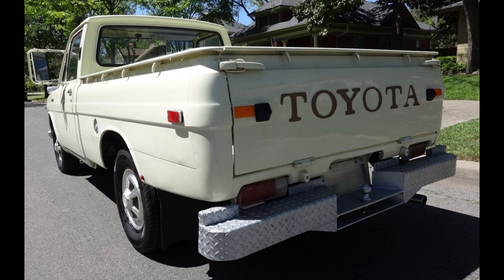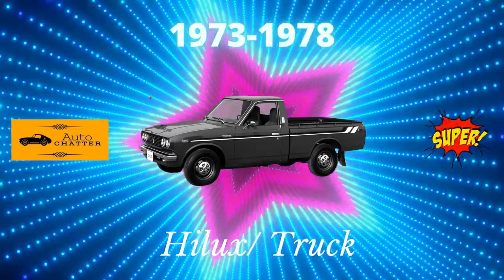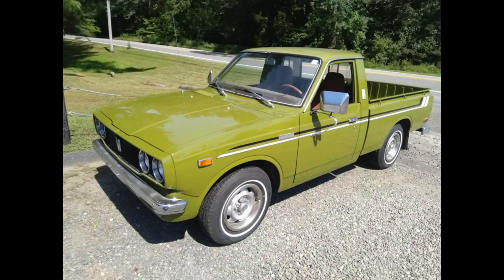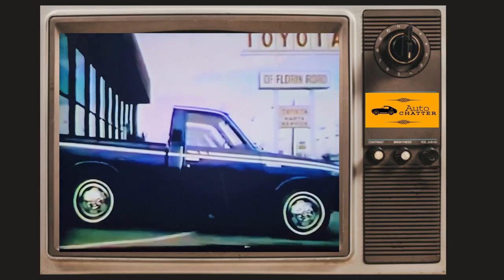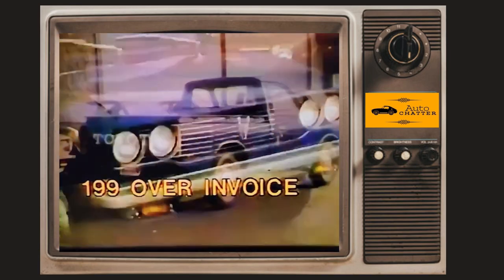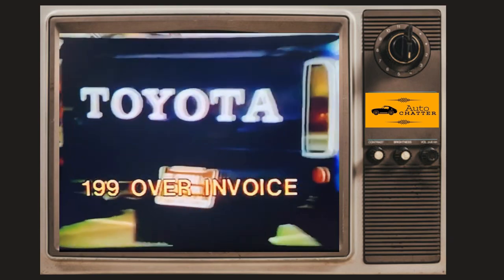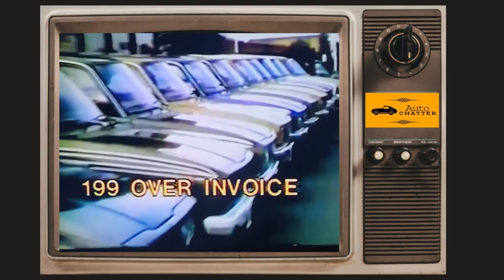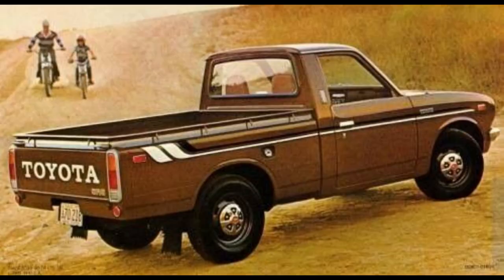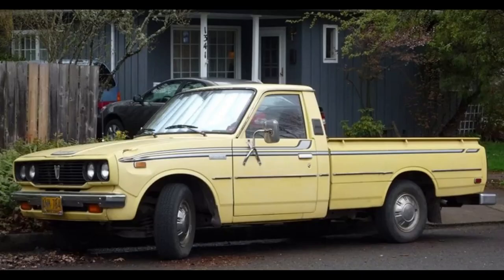A 1971 Hilux had an MSRP of $1,978, or $14,500 today. The next model brought a lot of new options for Toyota trucks in America — a long bed was available, even though they were on offer in other markets years before. The styling was far more sporty than utilitarian. Around this time, Toyota created a partnership with a California-based company called Atlas to build beds for Toyota trucks, so the trucks were imported without them. The reason: the chicken tax — a 25% tariff on imported trucks, but a cab and chassis was only 4%. Toyota would eventually purchase Atlas and rename it Toyota Auto Body California.